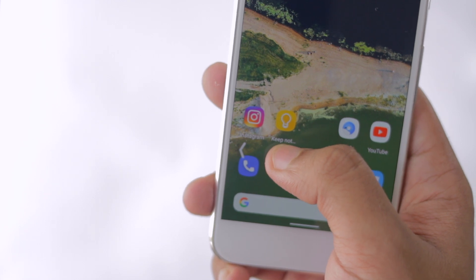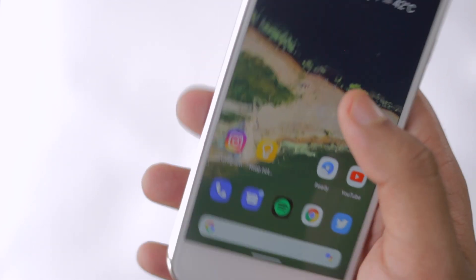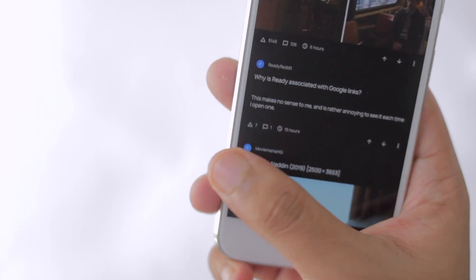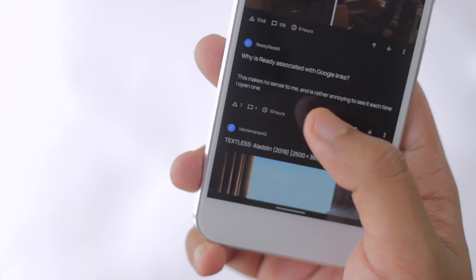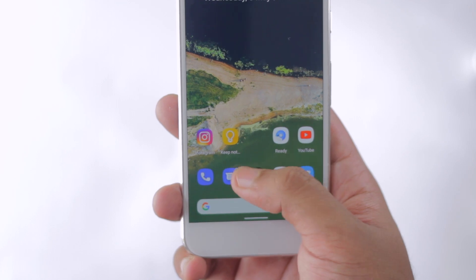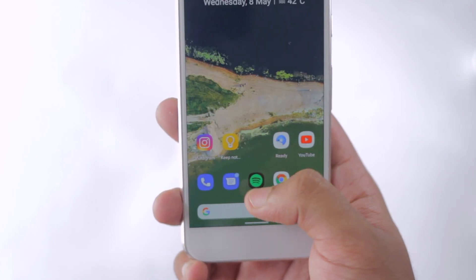The back button is gone and has been substituted by an edge swipe. I'm not really sure about this edge swipe thing because this exact swiping gesture is mainly used for app menus, so every time you need to get into an app menu you need to press the hamburger button. Overall, this new gesture navigation is pretty awkward to be honest.